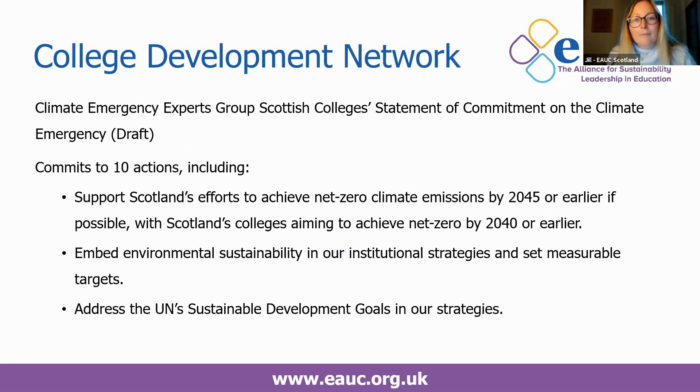The College Development Network set up the Climate Emergency Experts Group who have drafted Scotland's Colleges Statement of Commitment on the Climate Emergency. That was presented to the College Principals meeting in January and it commits to 10 actions, which include Scotland's colleges aiming to achieve net zero by 2040 or earlier, embedding environmental sustainability within institutional strategies and addressing the UN Sustainable Development Goals.